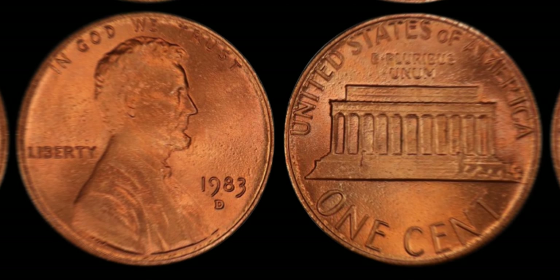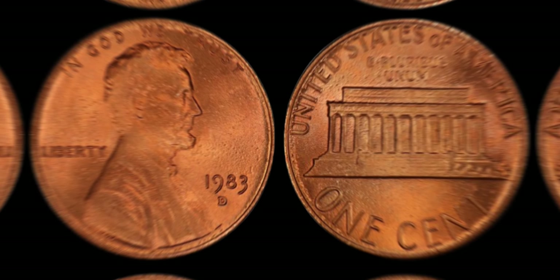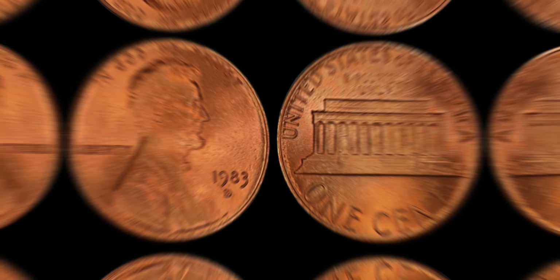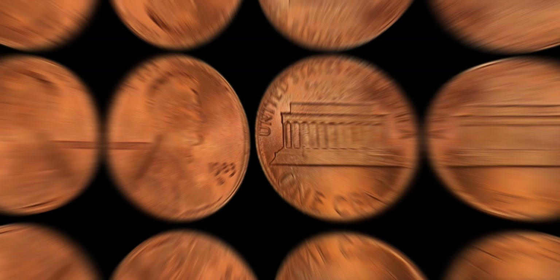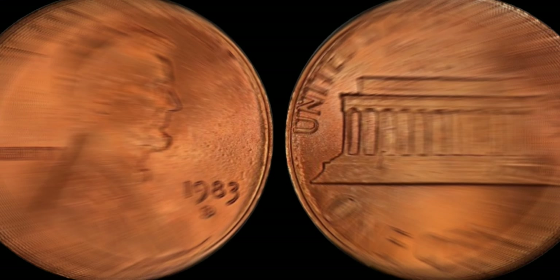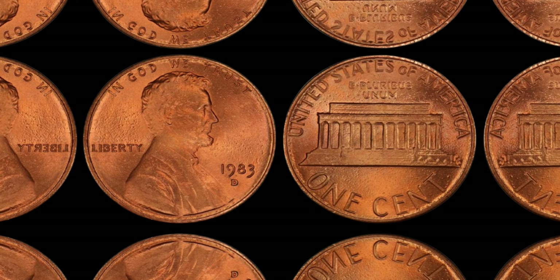In 1983, the Denver Mint produced millions of Lincoln pennies, just like this one. However, what sets this particular penny apart is a rare and elusive error that occurred during the minting process. Take a closer look at the date — notice anything unusual? The 3 in 1983 appears slightly different from the standard font used on other pennies of that year. This minute variation is what makes the 1983 D Lincoln penny so special.